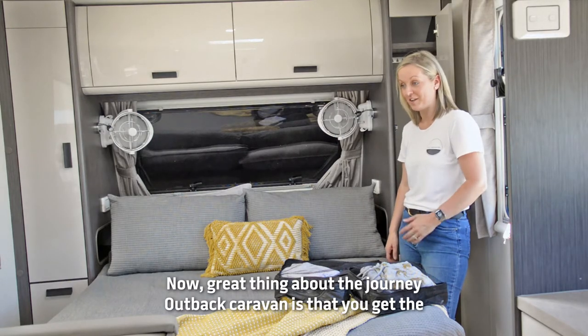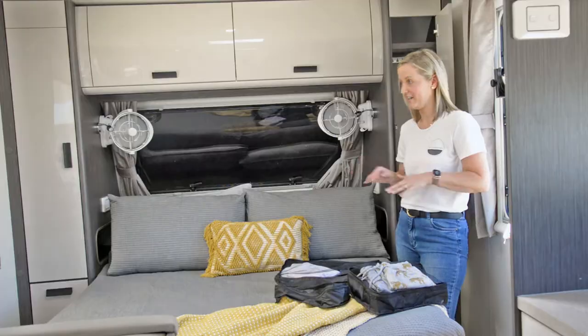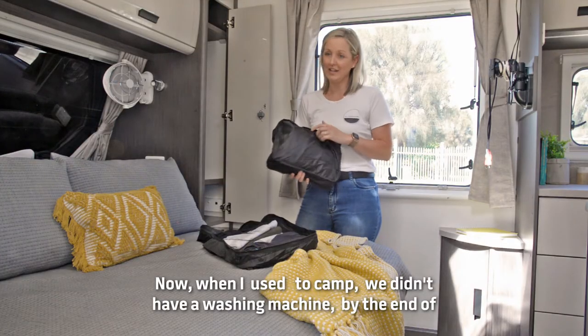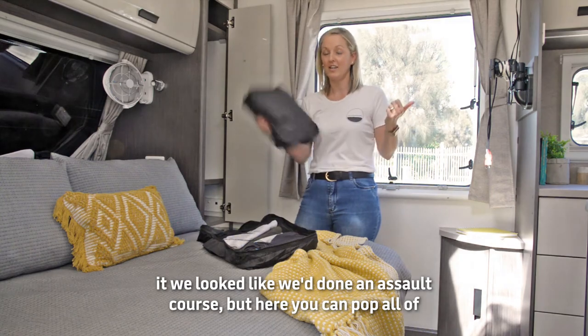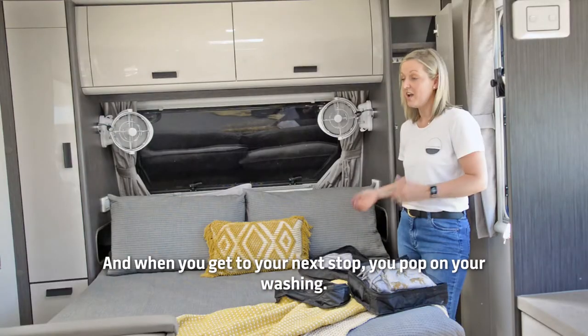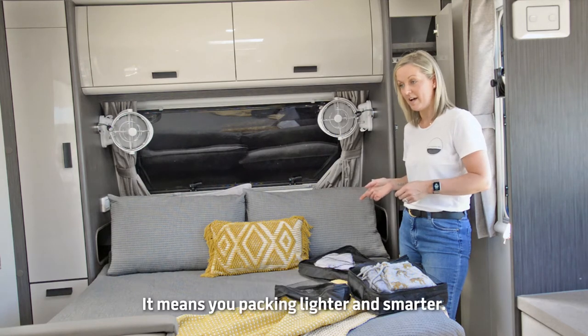The great thing about the Journey Outback Caravan is that you get the option of adding on a washing machine. When I used to camp, we didn't have a washing machine — by the end of it, we looked like we'd done an assault course. But here, you can pop all your dirty clothes into one, and when you get to your next stop, you pop on your washing and you're ready to go. It means you're packing lighter and smarter.